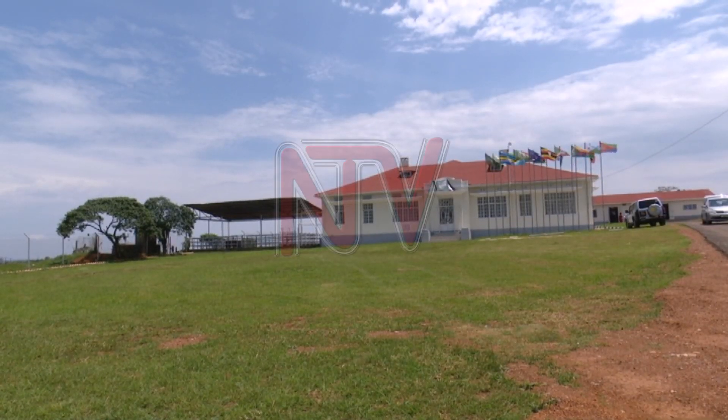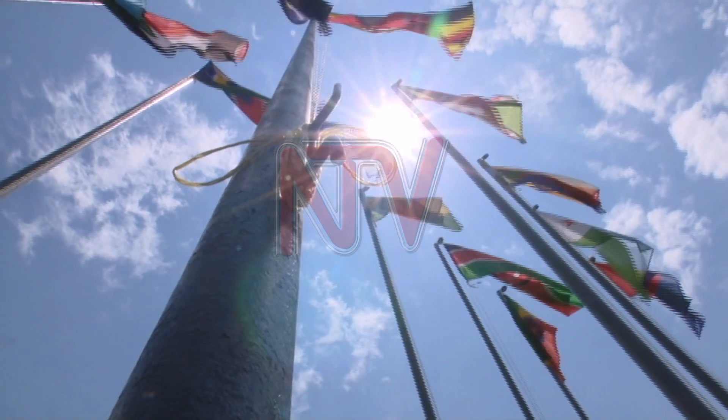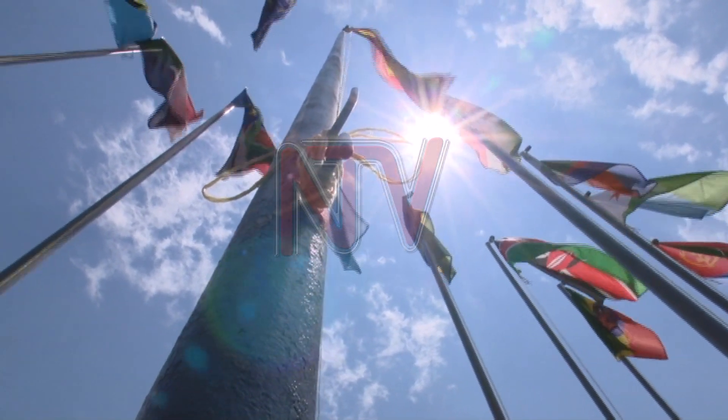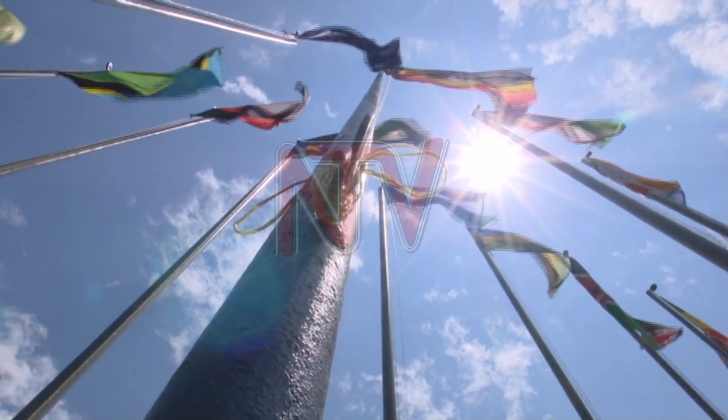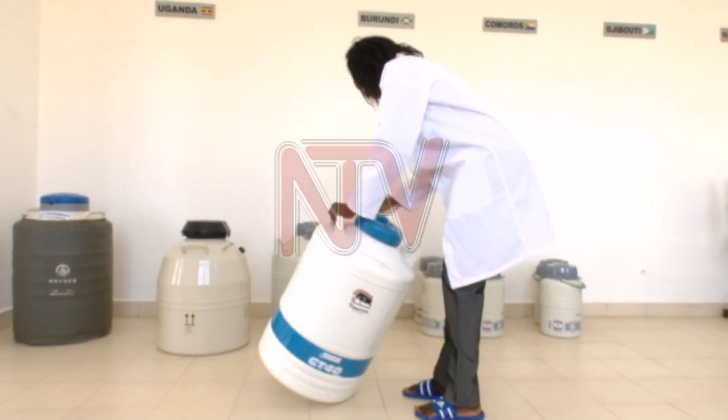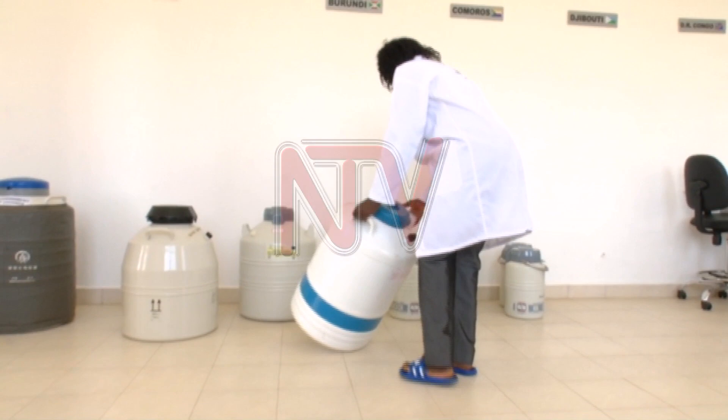This is the National Animal Genetic Resource Center office in Nentebe, which hosts the East African Gene Bank. Some of the countries that have backed up their indigenous breeds are Djibouti, Burundi, Sudan, Comoros, Eritrea, and Ethiopia, among others.